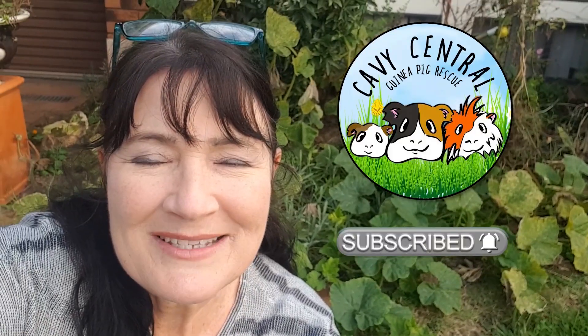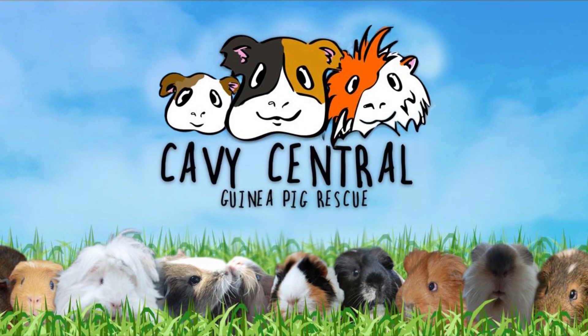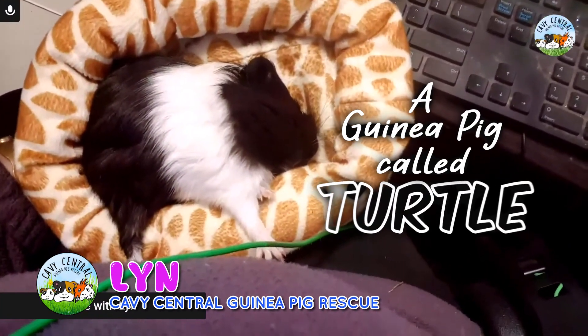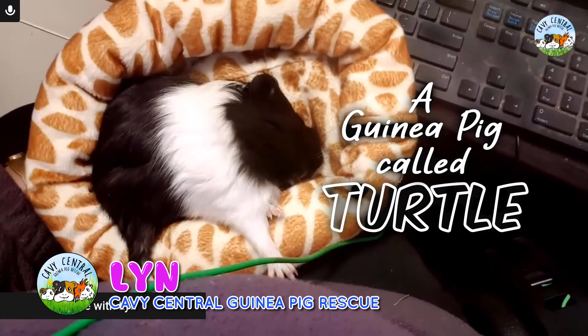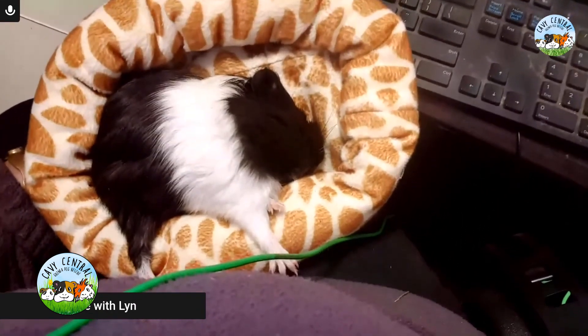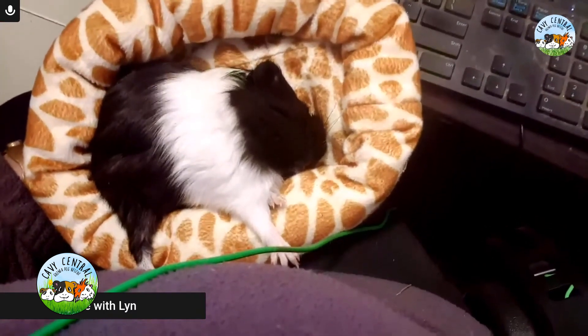Hi everyone, I'm Lynne from Kavi Central Guinea Pig Rescue. This little gorgeous guinea pig is called Turtle. She is a female and she came into Kavi Central's rescue life some time ago, roughly 10 weeks ago.